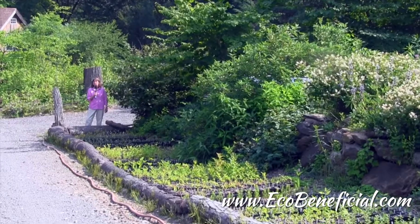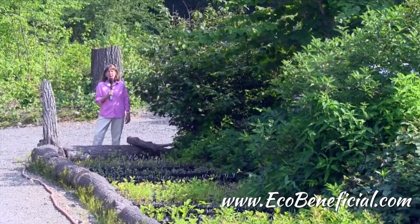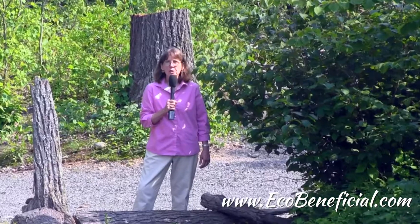Hi, this is Kim Ironman from EcoBeneficial, bringing you more useful gardening tips to improve our environment. I'm at the Earth Tones Native Plant Nursery in Woodbury, Connecticut, where ecology matters just as much as plant aesthetics. And I'll be talking to the co-owners, Kyle and Lisa Tarozzi, about what they do here that's so special.